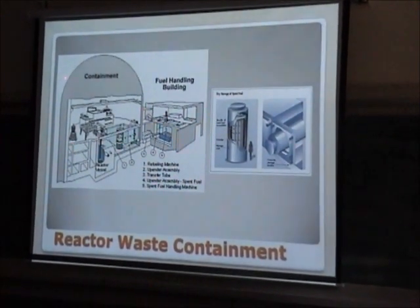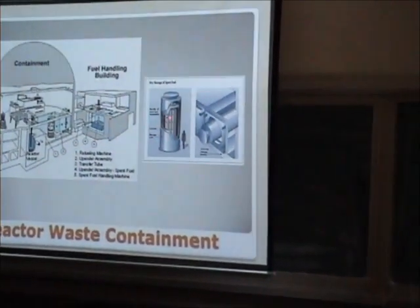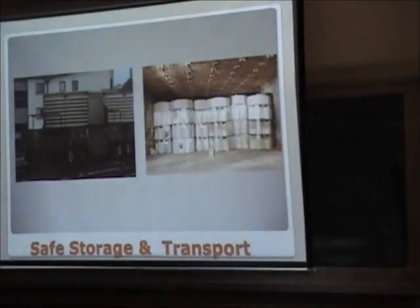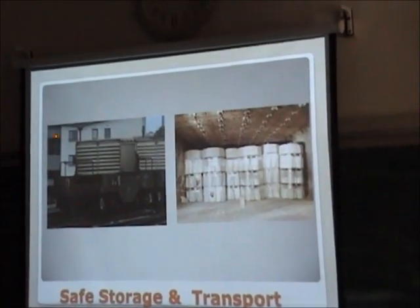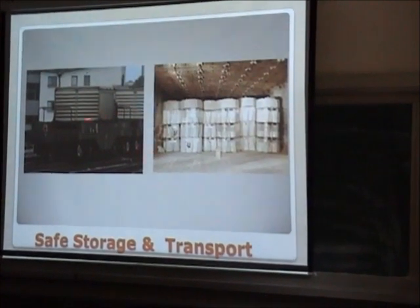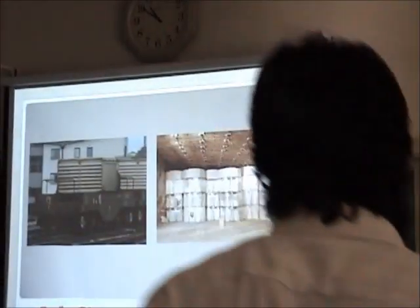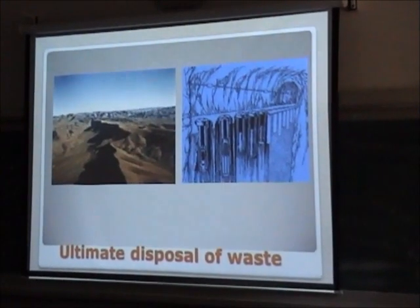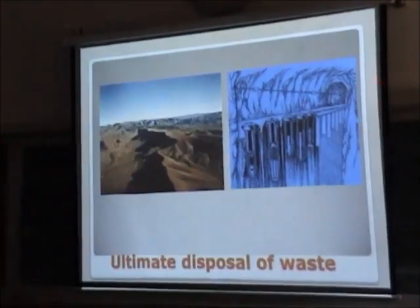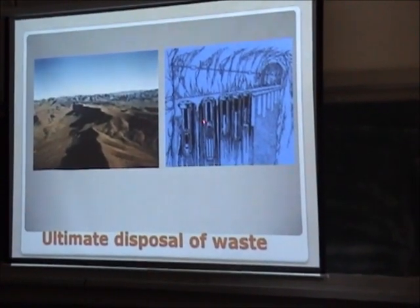This shows waste generated from the reactor. We have fuel storage and waste storage. The fuel is sealed in containers and stored in designated places. Transportation of radioactive materials is also very important — it must be very safe. We use very high-strength, well-shielded flasks to carry radioactive materials. The ultimate disposal of waste involves going underground into what we call a repository, developed at the bottom of a hill with all the necessary arrangements to dispose of spent fuel permanently.